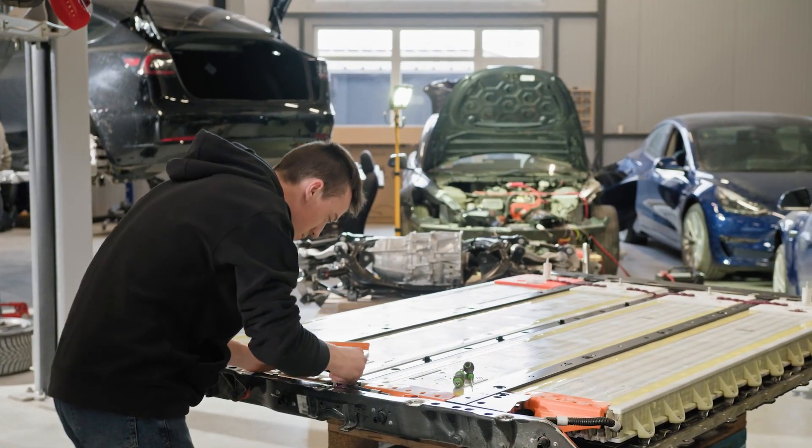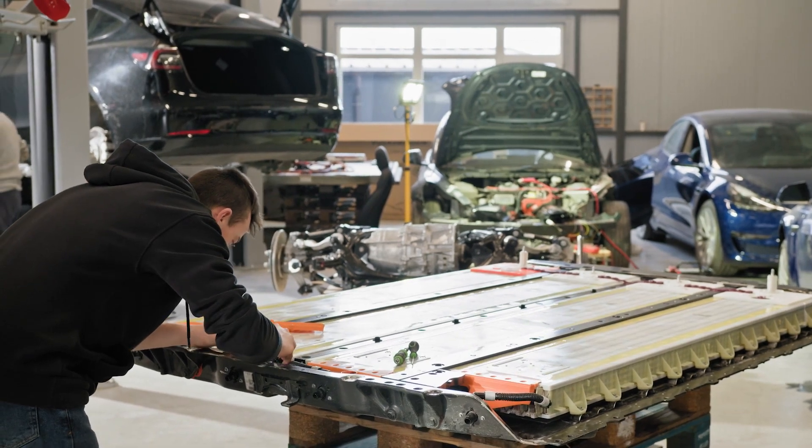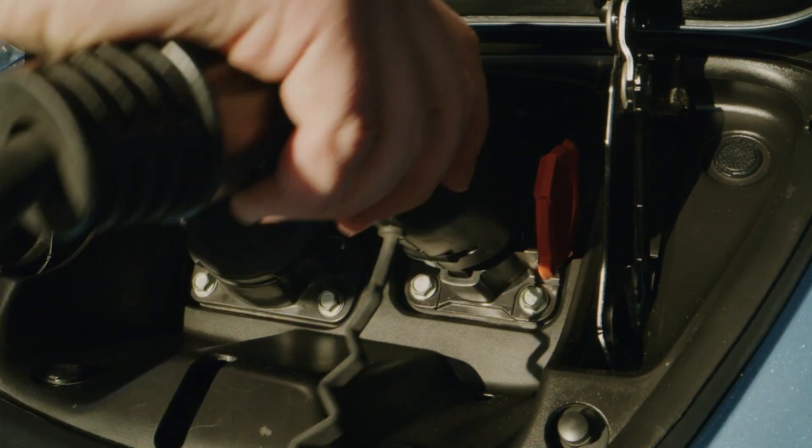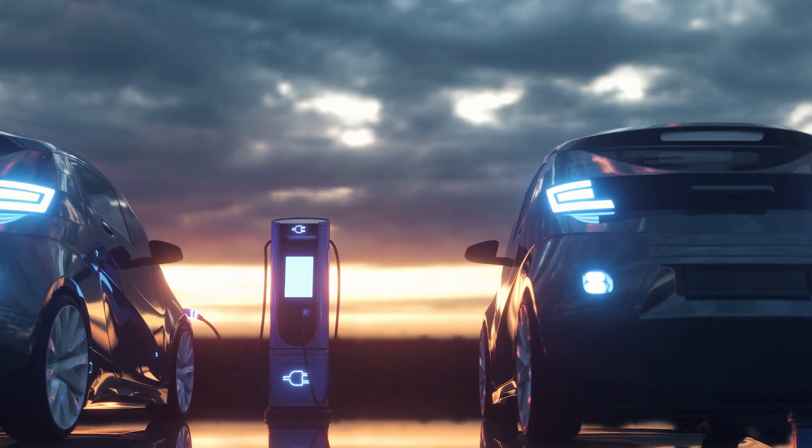Electric vehicles face unique challenges in their driveline systems. Battery degradation is a common concern, but proper maintenance can slow this process. Keeping the battery charged between 20 and 80 percent and avoiding extreme temperatures can help prolong its life.